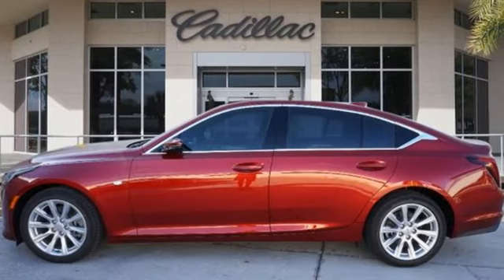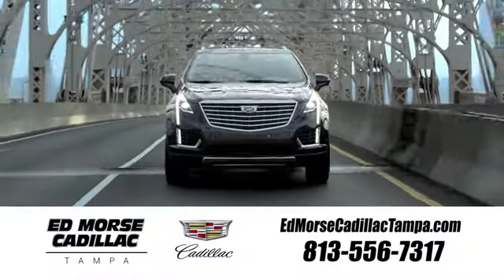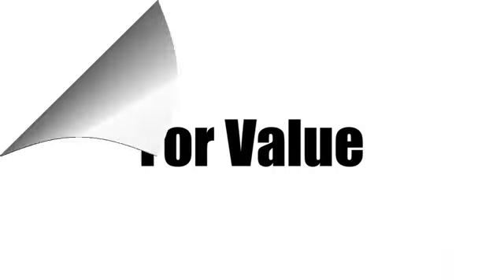Cadillac, second to none. Take it for a test drive today. Visit our website at edmorscadillactampa.com or call us today. For value and for service, it's Ed Morse.